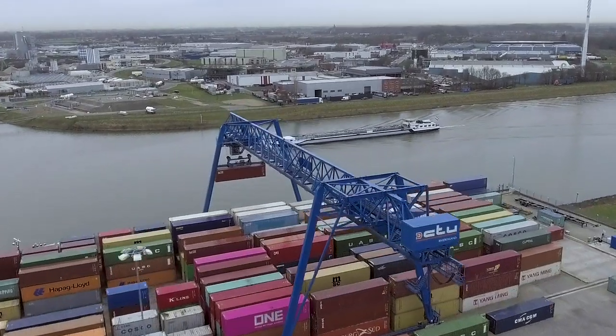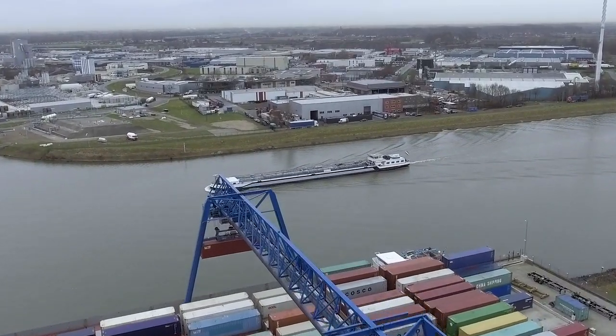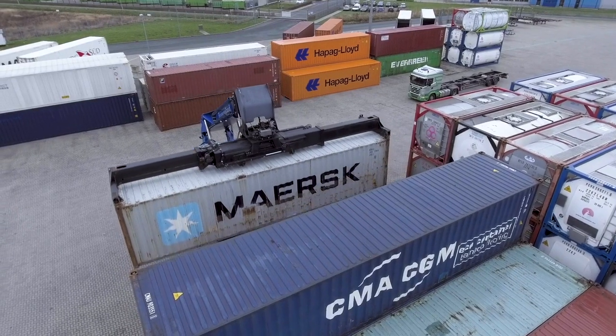From Asia, via Rotterdam, using inland vessels, the containers with Oki products arrive at the Thiel terminal.